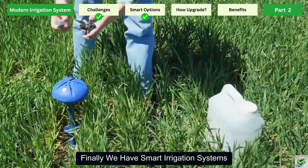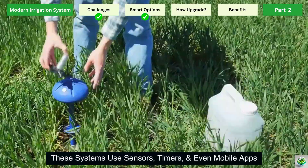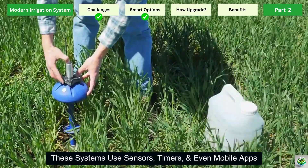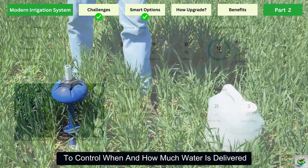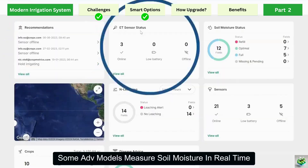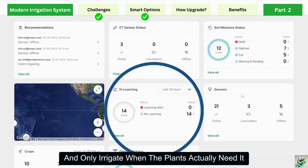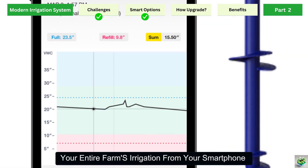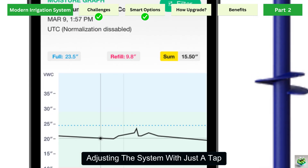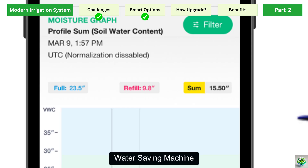Finally, we have smart irrigation systems — the future of farming. These systems use sensors, timers, and even mobile apps to control when and how much water is delivered. Some advanced models measure soil moisture in real time and only irrigate when the plants actually need it. Imagine being able to manage your entire farm's irrigation from your smartphone, adjusting the system with just a tap. It's like turning your farm into a fully automated water-saving machine.